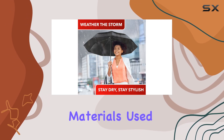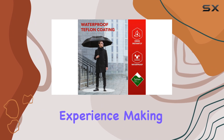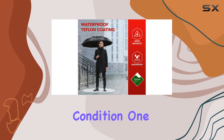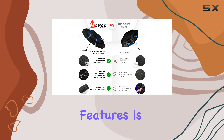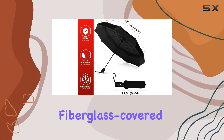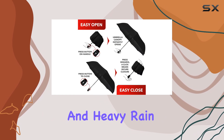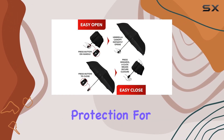The premium materials used in its crafting guarantee an excellent user experience, making it a top choice for any weather condition. One of the standout features is its windproof design. The double-vented canopy and sturdy fiberglass-covered frame allow it to withstand strong winds and heavy rain, providing reliable protection for travelers.